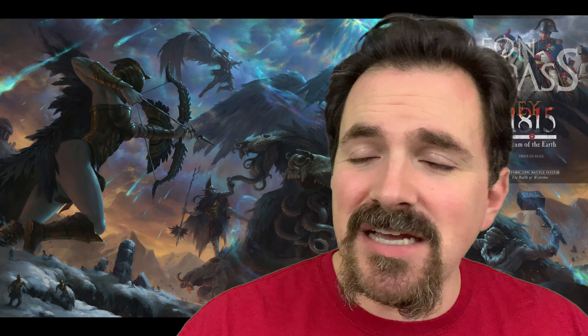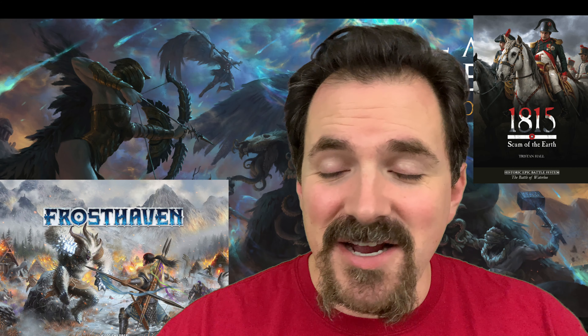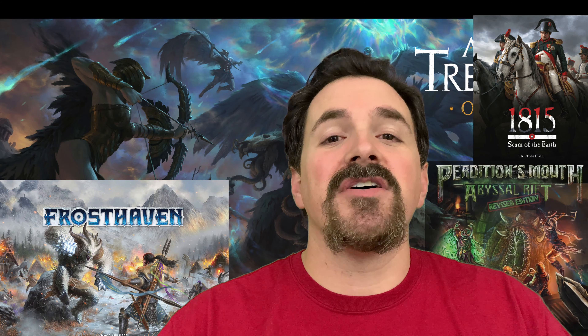Be sure to come back — we've got all kinds of great stuff coming up: 1815 Scum of the Earth, how to play Frosthaven, how to play Aeon Trespass Odyssey, how to play Perdition's Mouth, and tons more. Come back for all that, and until next time — if you're Board Online or Board Offline.